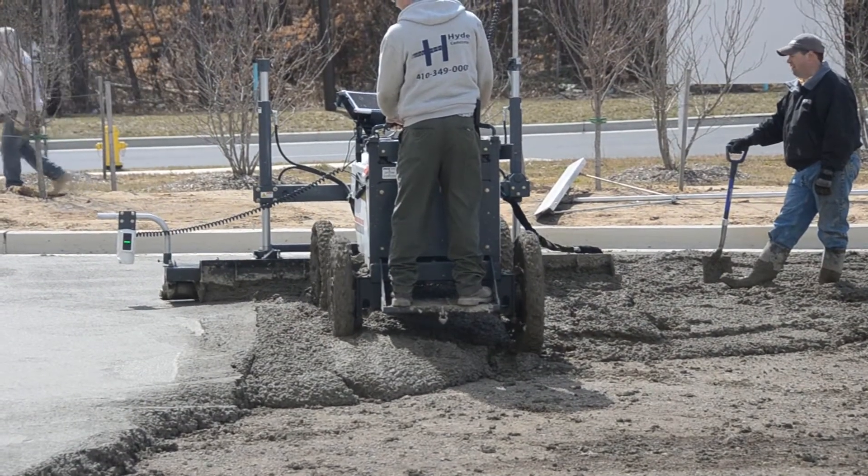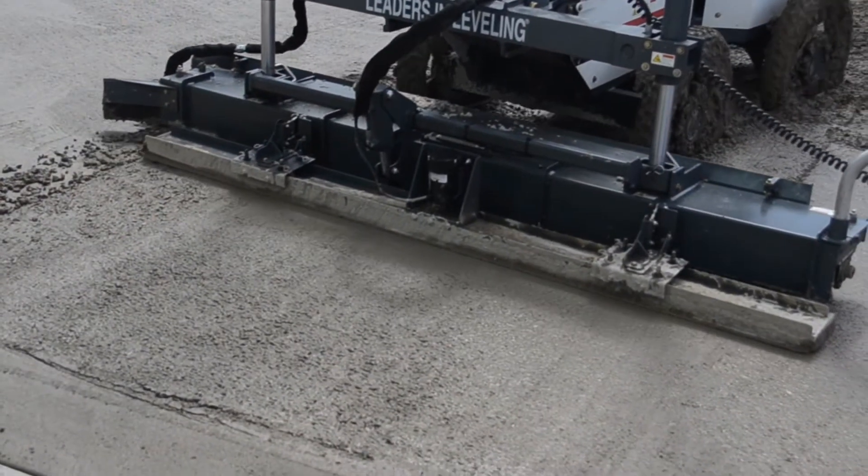The placement was done by a Somero S840 Ride-On laser screed, which dramatically decreased construction time.